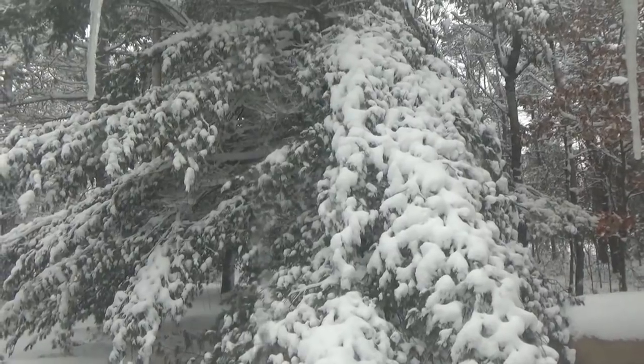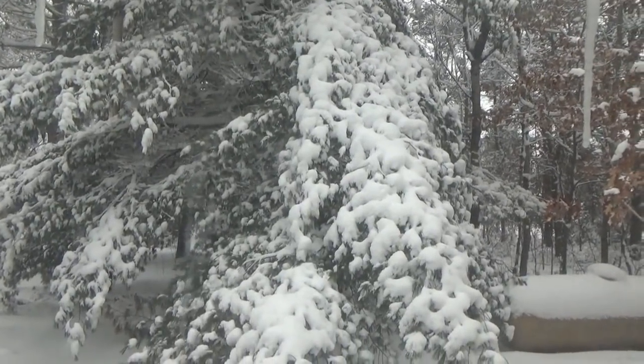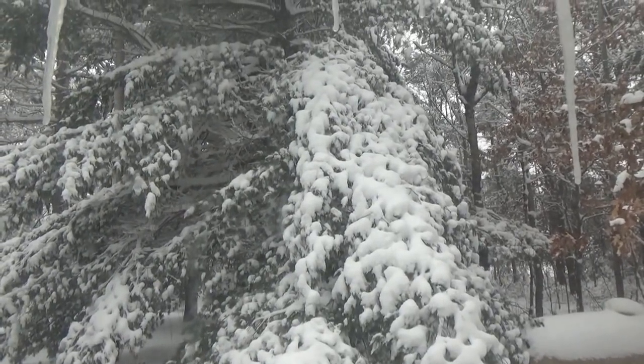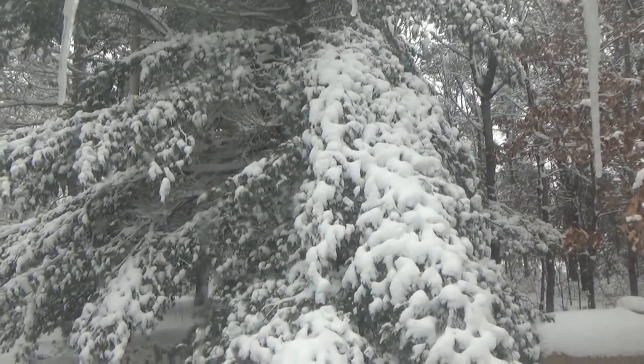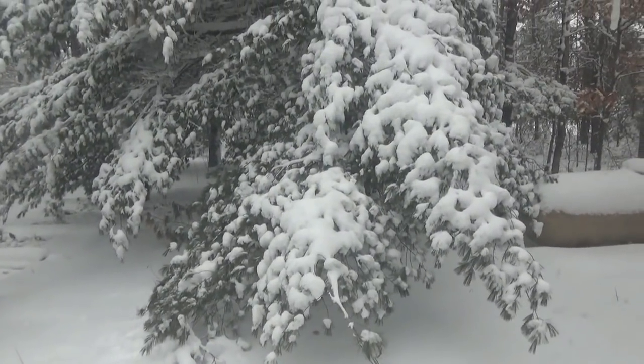This is the most snow we've had all winter, and now when we should be walking around in t-shirts. Very strange. Unless something major comes up, I will try to get this video up to show you what's going on here at the homestead with the spring snowstorm. Still coming heavy.